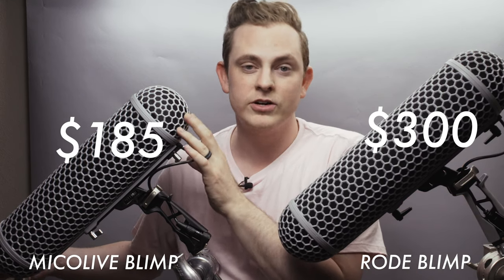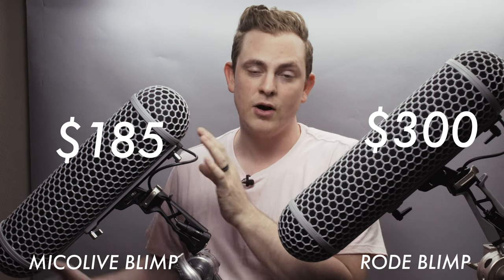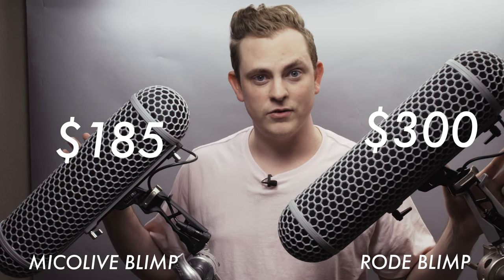At first glance you might have thought these were the exact same blimp, but they're not. When you take a closer look you can see that they each have a different grip — that's the biggest telltale difference between them. There are some other differences as well and we're going to break them all down. The first one, and most important to a lot of filmmakers, is the price. The Rode blimp windshield is $300 at the time of filming this, while the Myco Live is only $185 — so about half the price. That's a huge difference.